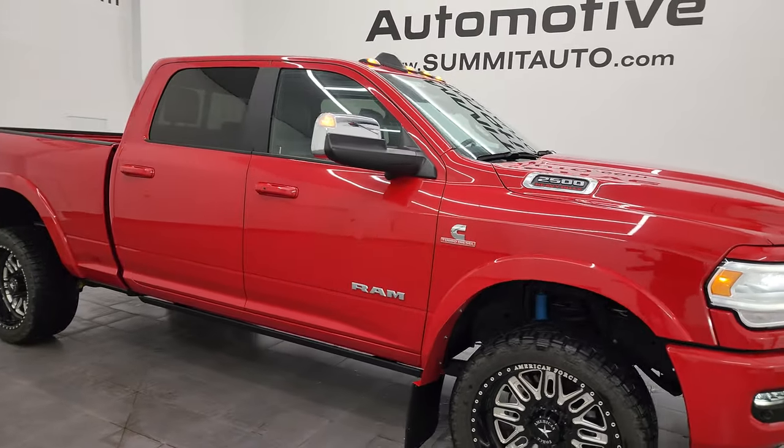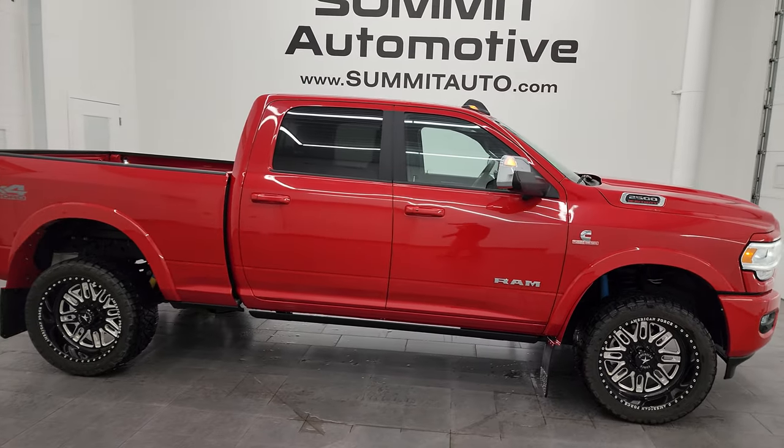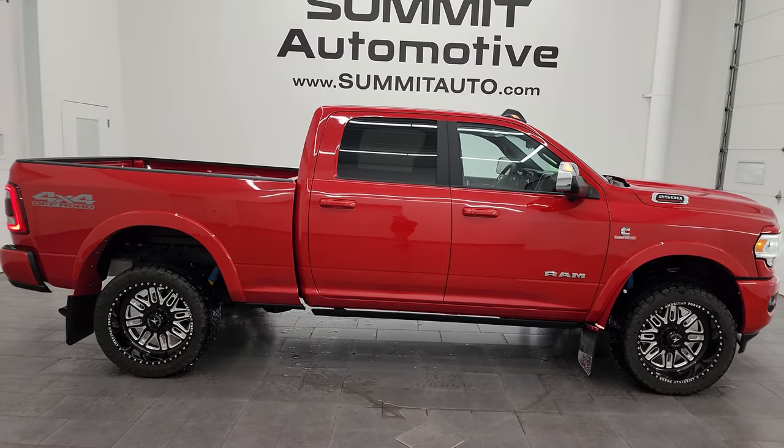I'd ship this one anywhere — California, Texas, New York, Florida, back to Indiana, wherever. Whoever is going to get this truck is going to be really happy with it.